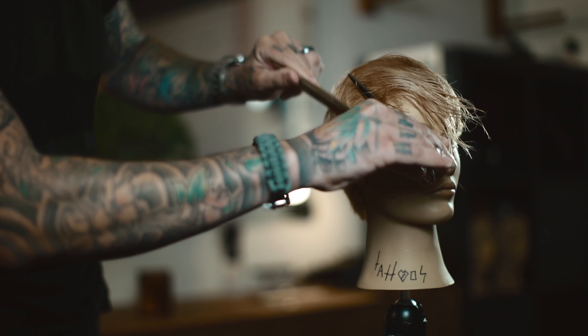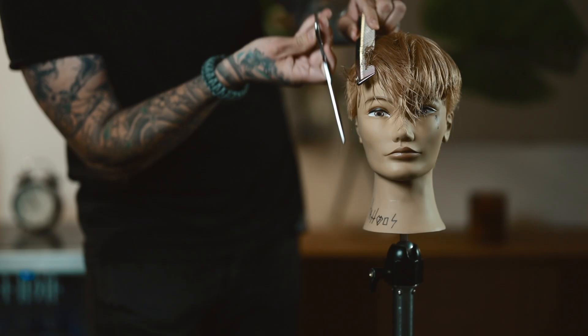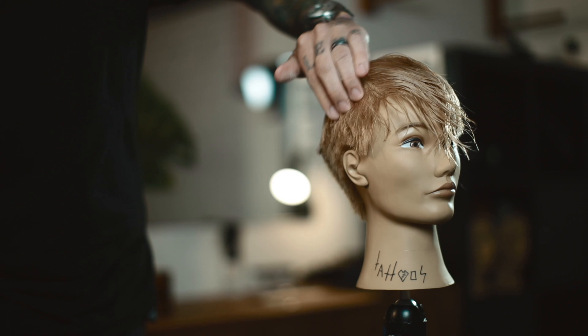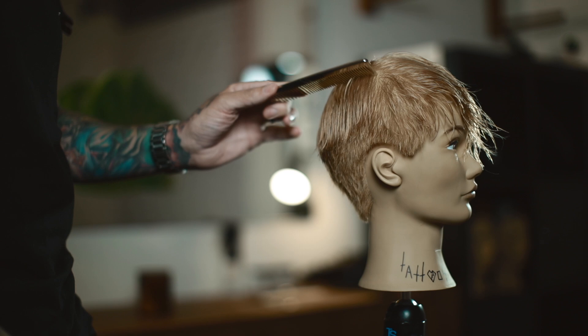Down here the hair is super short. I'm going to texturize it downward because the direction you cut it is going to be the direction that it'll want to lay. Since I want that hair to lay down, and I want the hair up here to stick up and be messy, I'm going to elevate this hair to texturize it, but I'm not going to elevate this lower hair — I'm going to texturize it downward. A little bit of a slide cutting technique there.